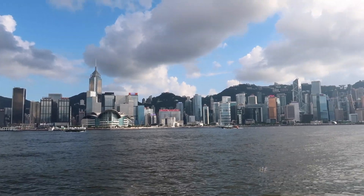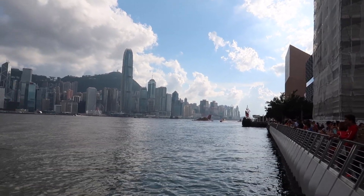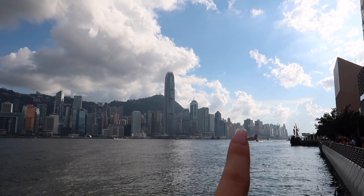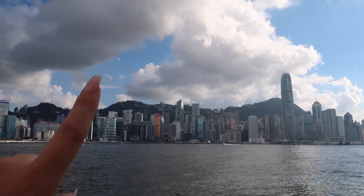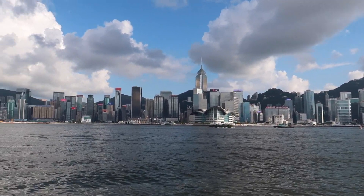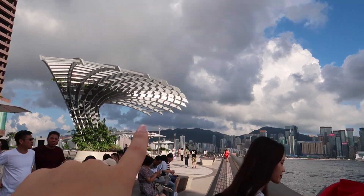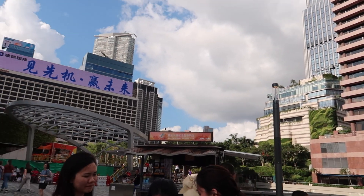We just took the underground to the other side. We are now on the Kowloon side — this is the city known as Hong Kong City. We are staying over there somewhere, and that's Victoria Peak, where we were earlier today. This looks so beautiful and keeps going all the way around to the other side. There are some really cool hotels on this side too.